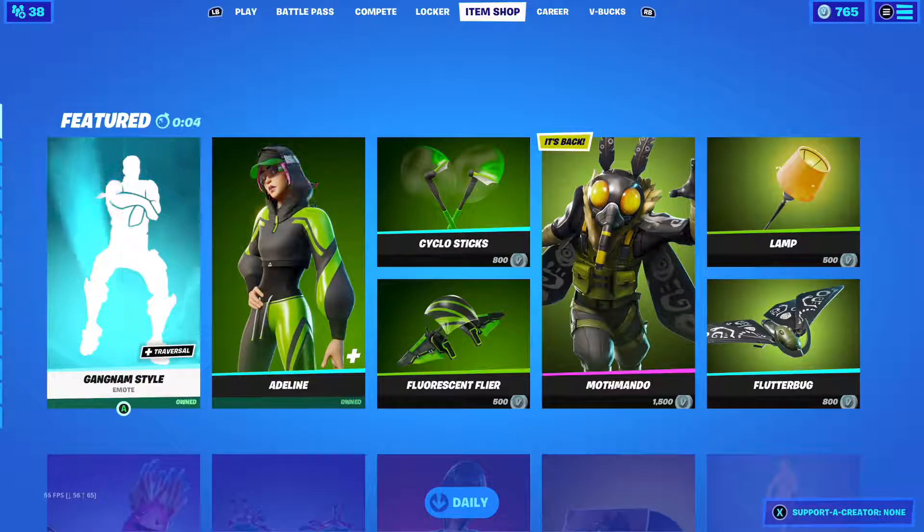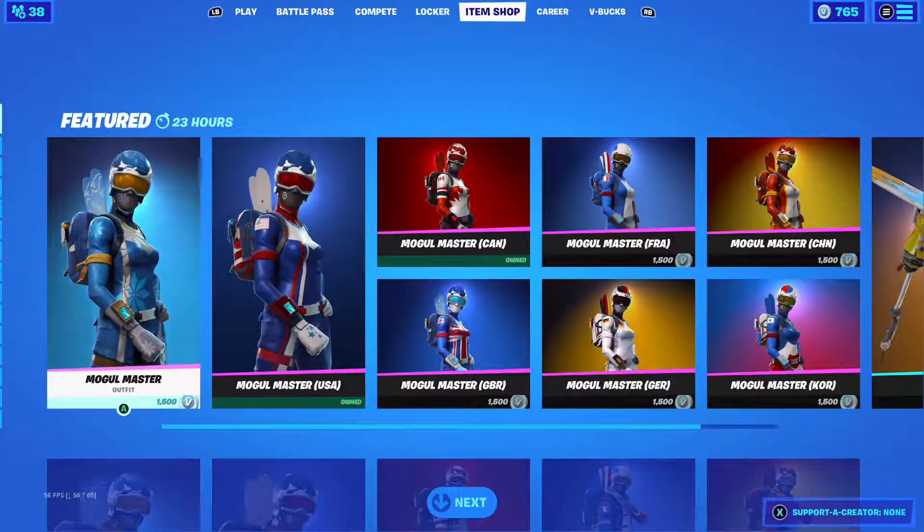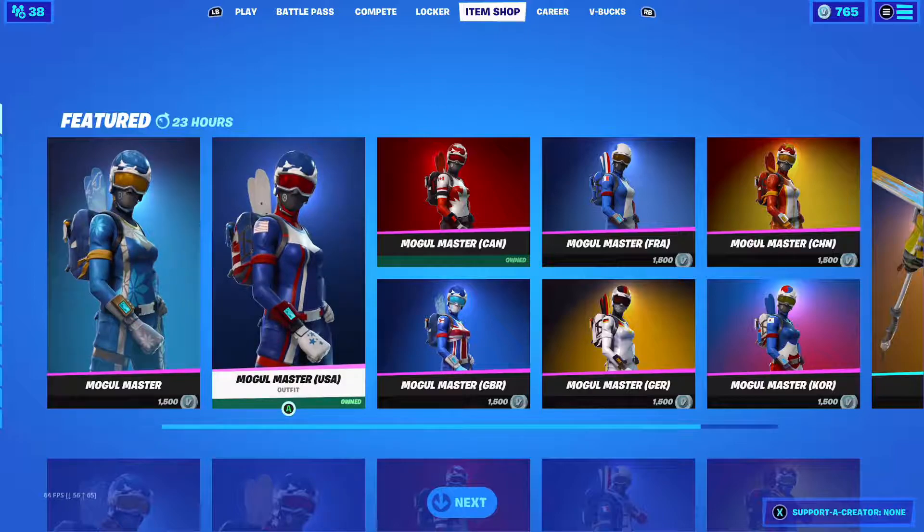Hey guys, welcome to a new item shop video. Today we're looking at the new shop — it's Tuesday. Looks like the Mogul Master is back.